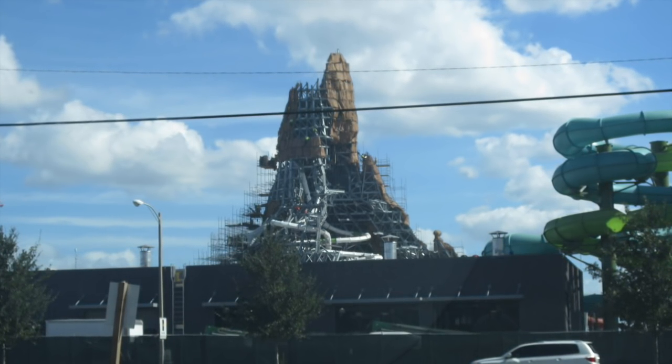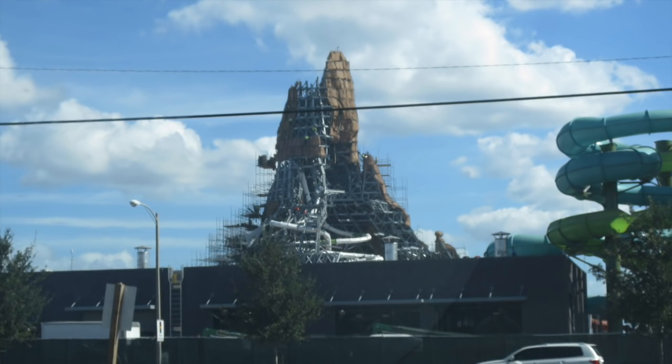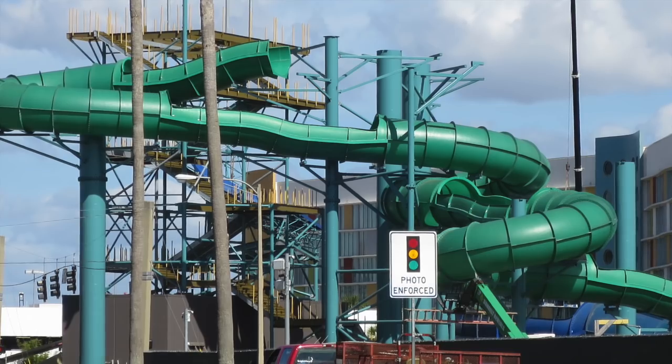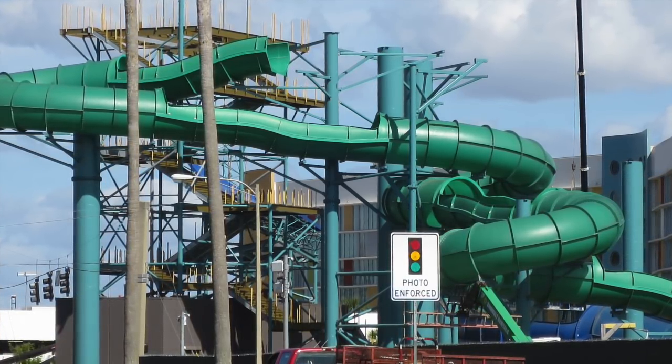I can't wait. It's going to be exciting, so let's keep going and looking at other areas of Volcano Bay. This view here is from Turkey Lake Road. This is over the Dr. Phillips/Windermere area, if you're coming from that area to the back entrance of Universal Orlando, so it's opposite from International Drive and Interstate 4.